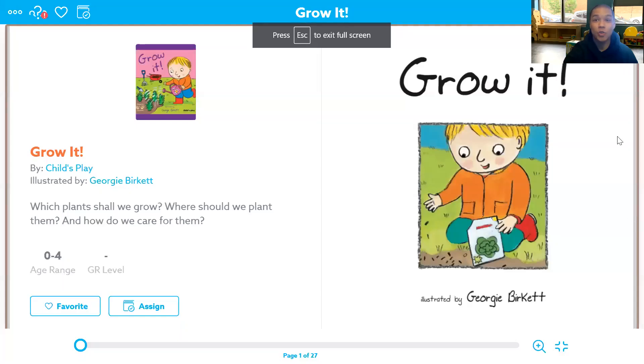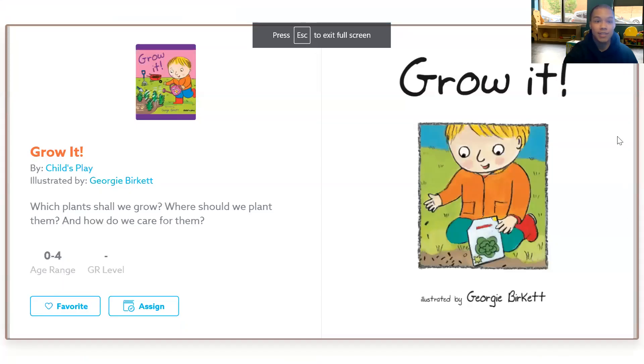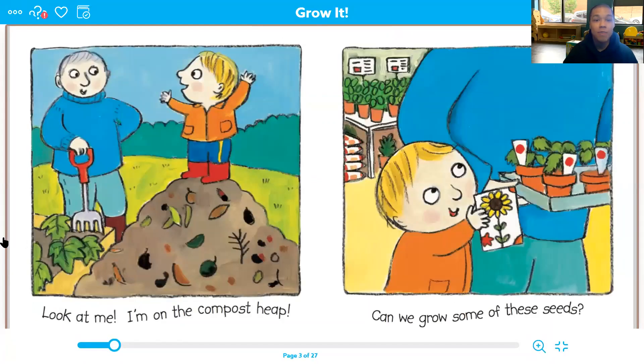Today's story is called Grow It. Look at me, I'm on the compost heap. Can we grow some of these seeds? He's standing on top of a big compost heap.